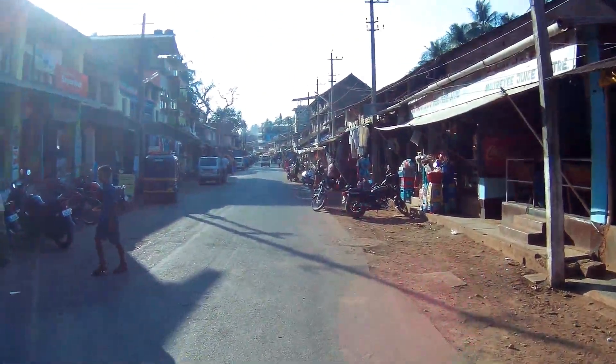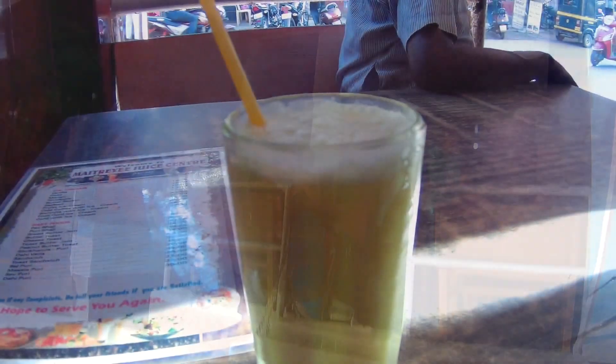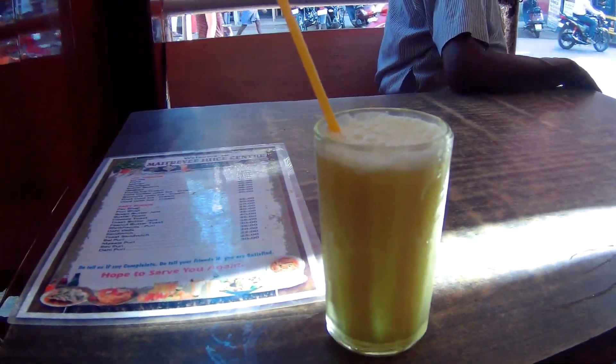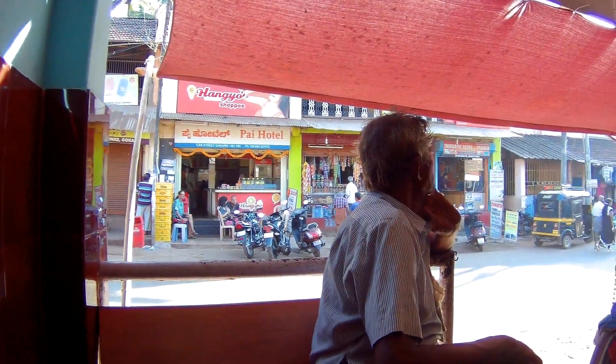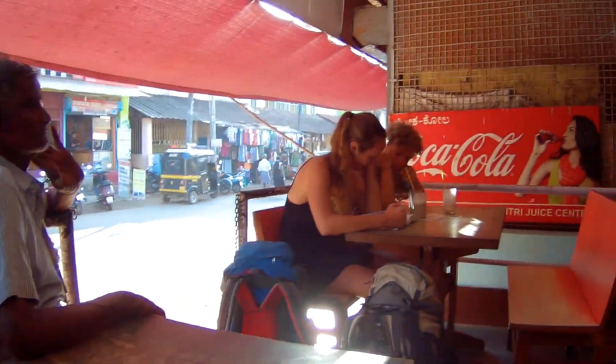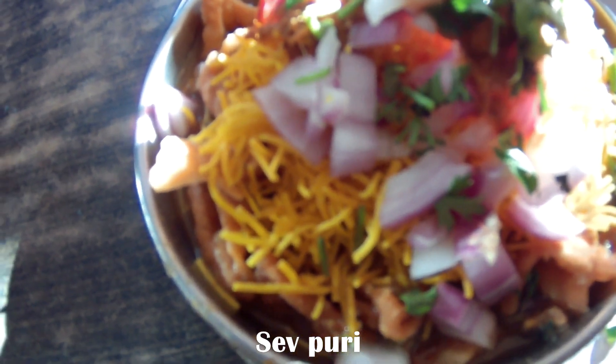A little later in the afternoon, stopping in for a little something. This is sweetened almond milk for just 20 rupees, about 30 cents. And this is called Sev Puri — it's just 22 rupees, which is 33 cents.